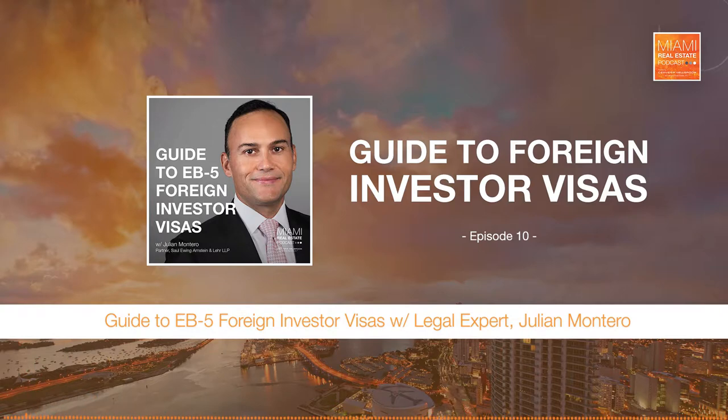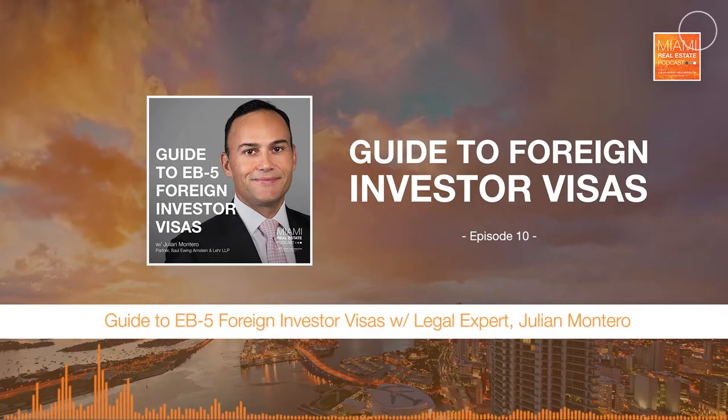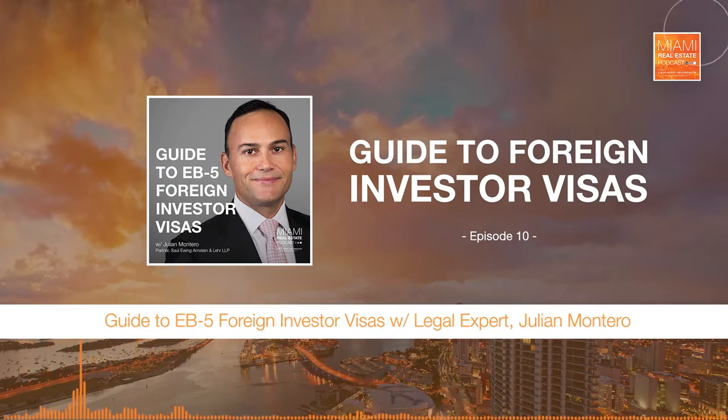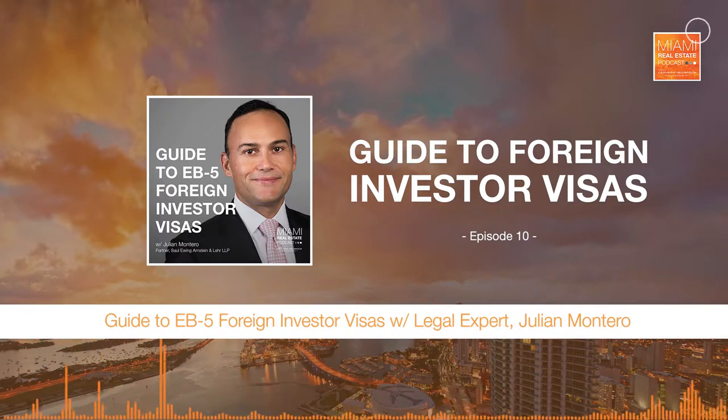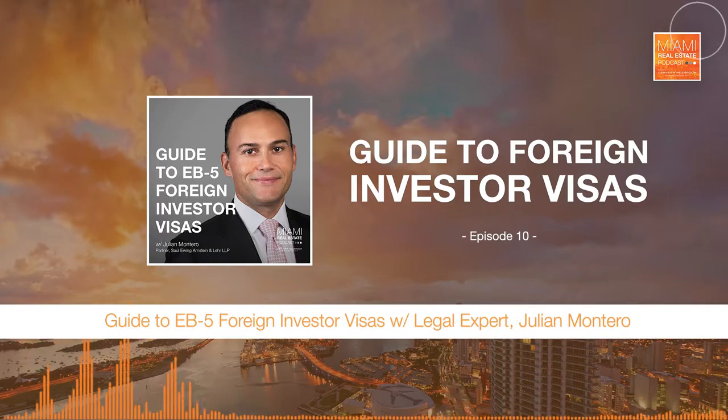Tell me about the qualification requirements for EB-5. There are two primary qualification requirements. The first is the project. The project must be very particularly structured so that it complies with very specific requirements stipulated by the U.S. Immigration Authority — USCIS — so that investors who select that project will obtain this immigration benefit. Clearly, not every single investment opportunity offers the green card, so the project itself must be very specifically structured.